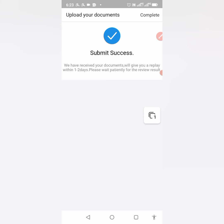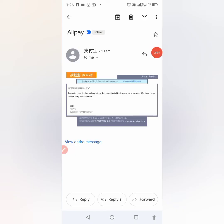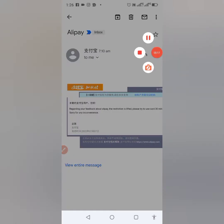It says: 'We have received your documents and will give you a reply. Please wait patiently for the review result.' This is where the process ends — wait for some time. Then I got a mail: 'Regarding your feedback about Alipay, the restriction is lifted. Please try to use the card.' They resolved my issue 13 minutes later.